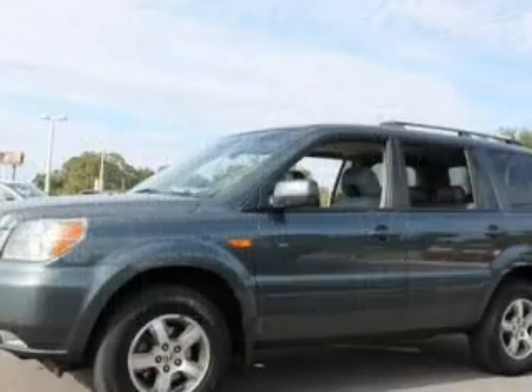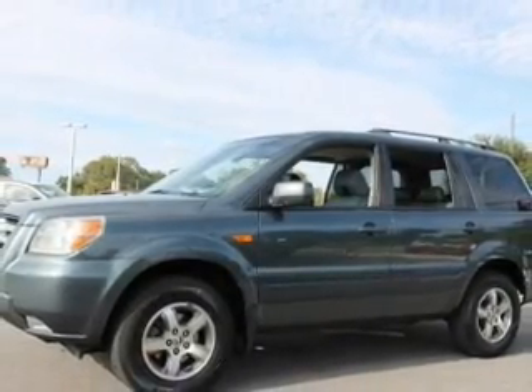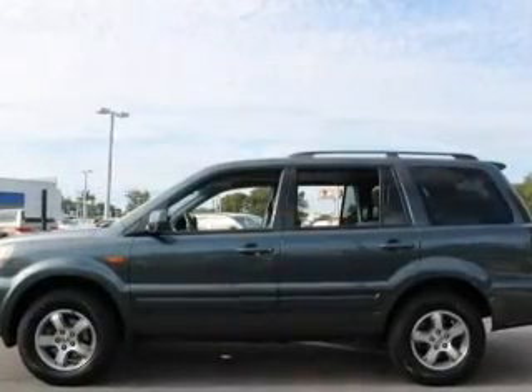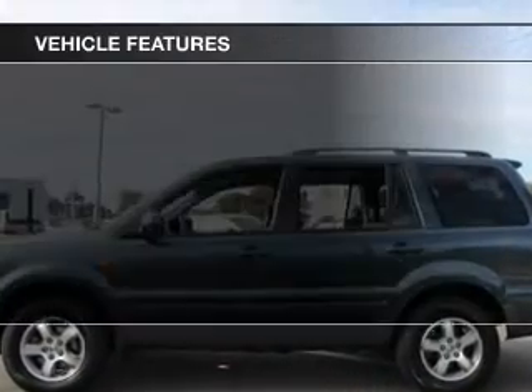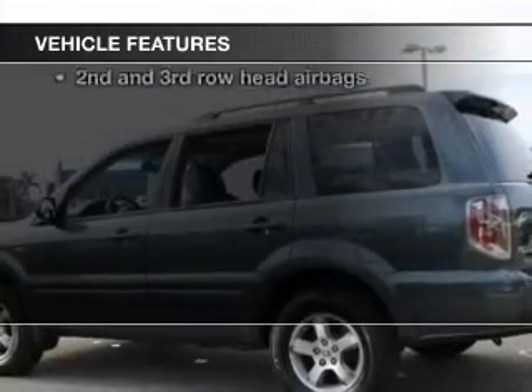Treat yourself to a premium sound system. Brake safely with the anti-lock braking system. Indulge in the comfort of heated seats, let the outside in with a power sunroof, and with these notable features, you won't want to miss out on the opportunity to own this amazing ride.